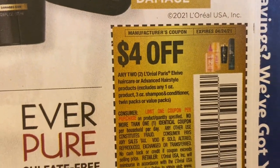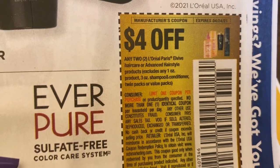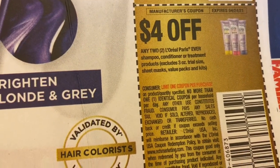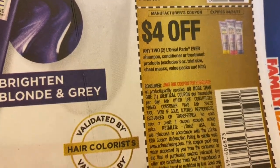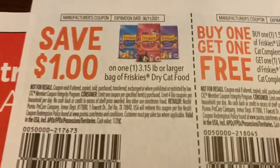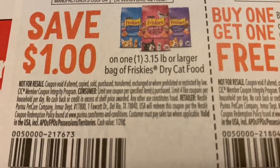Let's see what we're getting from L'Oreal. We've got four dollars off of two L'Oreal Paris L'Vive hair care or Advanced Hairstyle products, and then four dollars off of any two L'Oreal Paris EverPure shampoo, conditioner, or treatment.